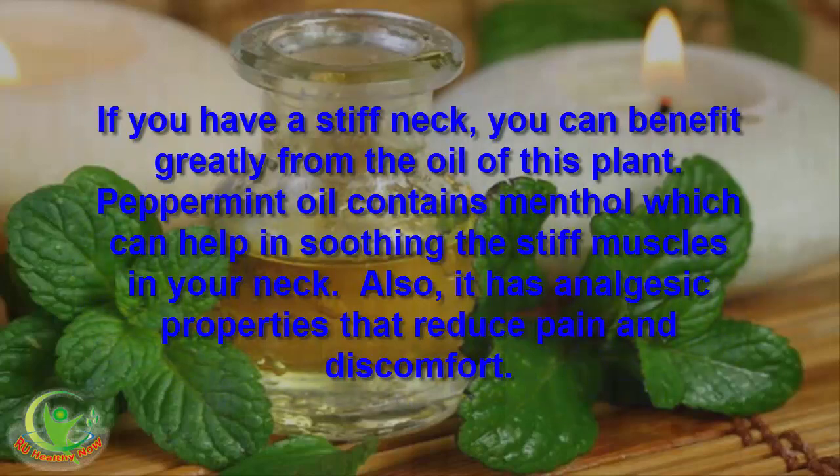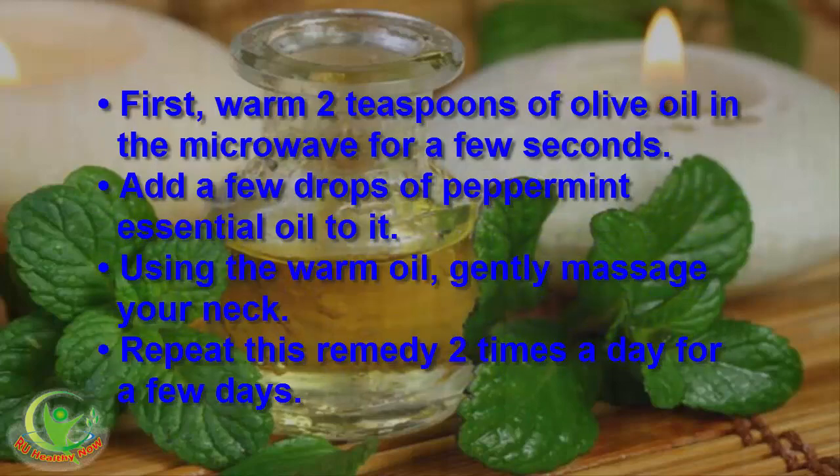If you have a stiff neck, you can benefit greatly from the oil of this plant. Peppermint oil contains menthol, which can help in soothing the stiff muscles in your neck. It also has analgesic properties that reduce pain and discomfort. First, warm 2 teaspoons of olive oil in the microwave for a few seconds. Add a few drops of peppermint essential oil to it. Using the warm oil, gently massage your neck. Repeat this remedy 2 times a day for a few days.